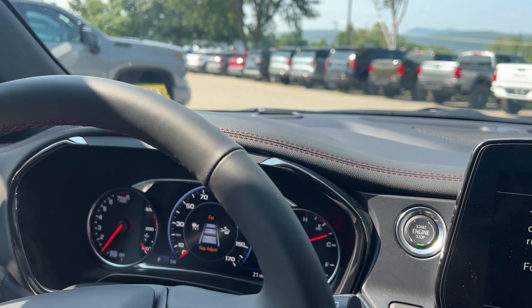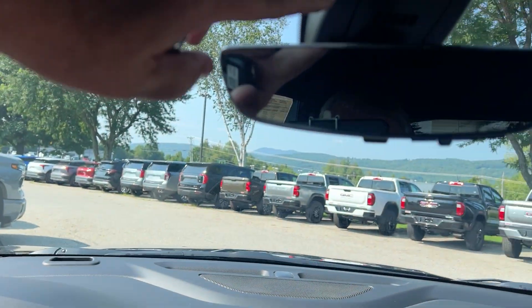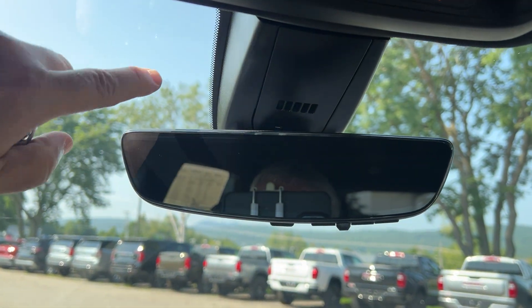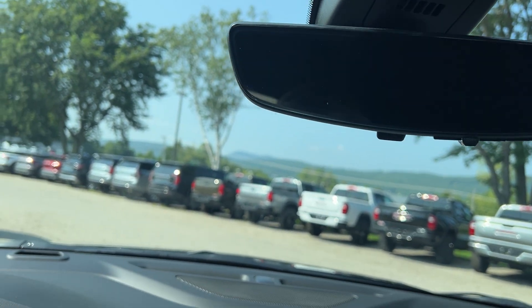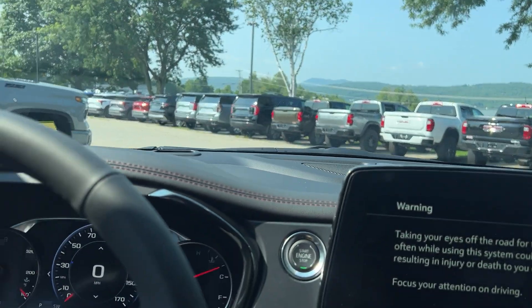That's your forward collision alert warning system. This is the camera that goes out front. We'd have your automatic emergency braking, your intelligent beam headlights, and your lane keep assist.